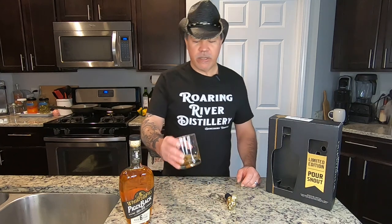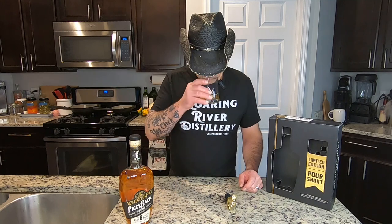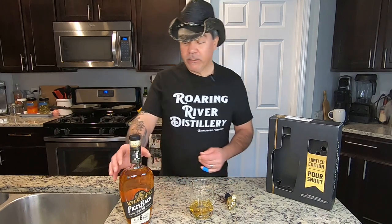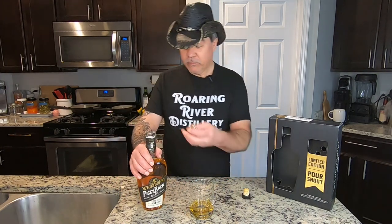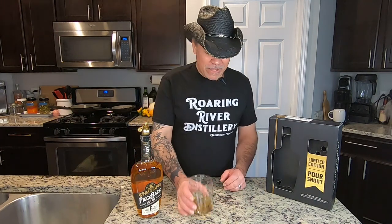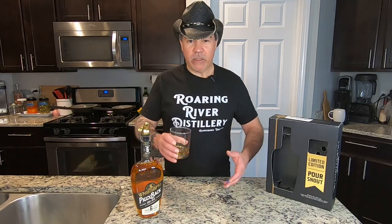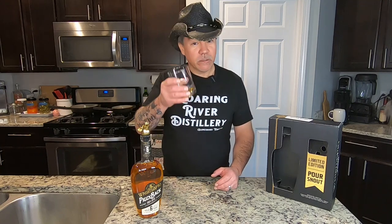It's the best rocks glass I have in the house — not really a rocks glass but it'll suffice. It smells like a rye whiskey. Smells really nice, smells smooth right away. You don't get that huge alcohol waft. Let's give it a try.